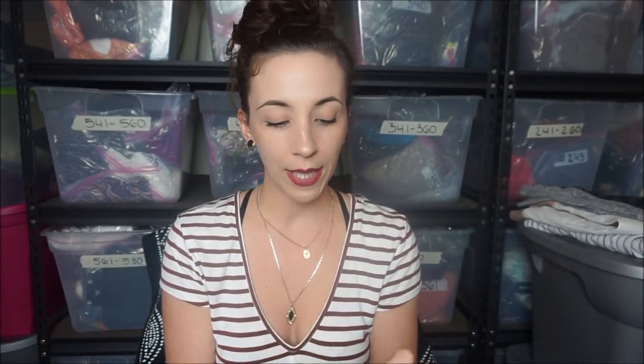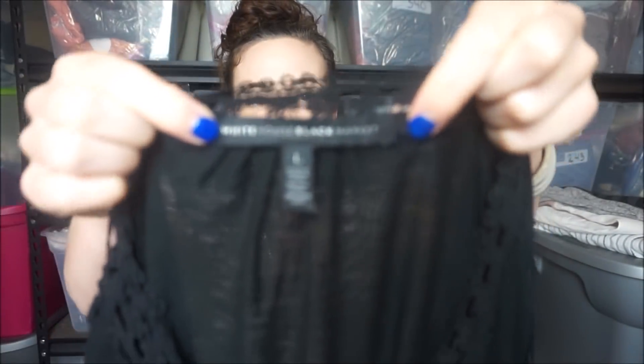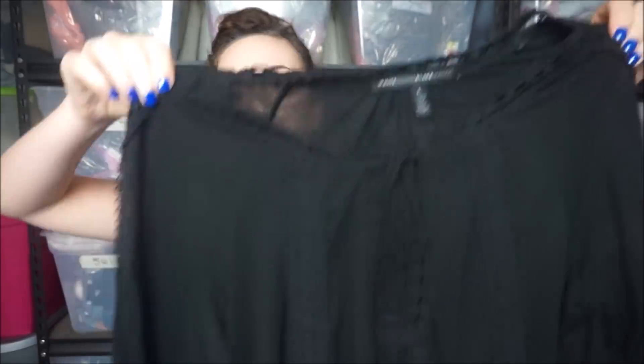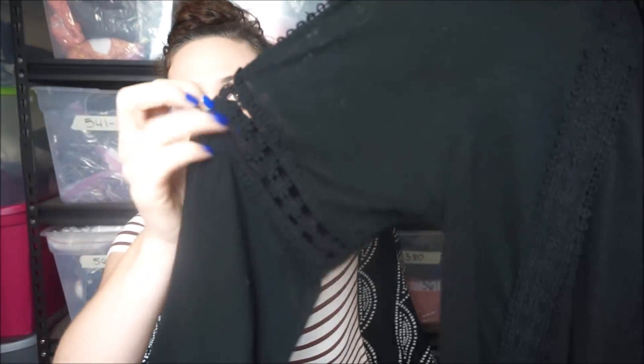This is a White House Black Market piece - and this is their newer label, by the way. So if you find this label, definitely pick it up, especially if it's in a size large or extra large. I found that they sell decent. This is a cute top with little lace details on it.